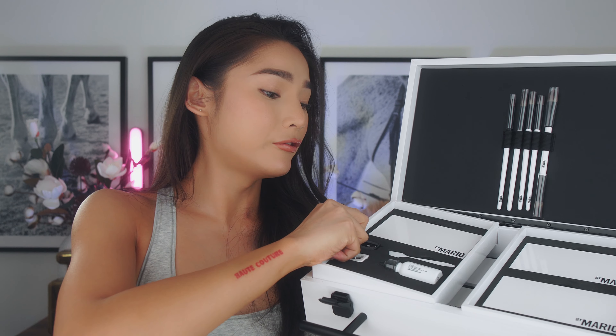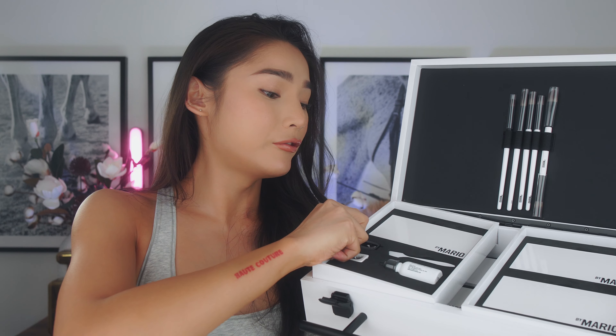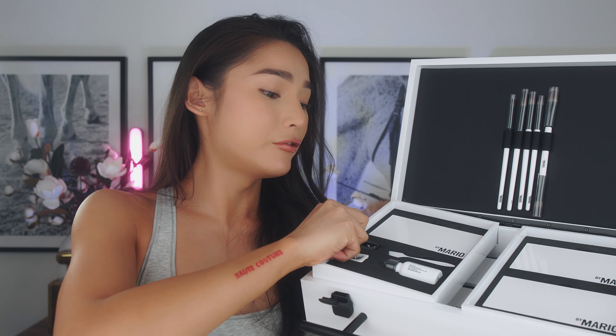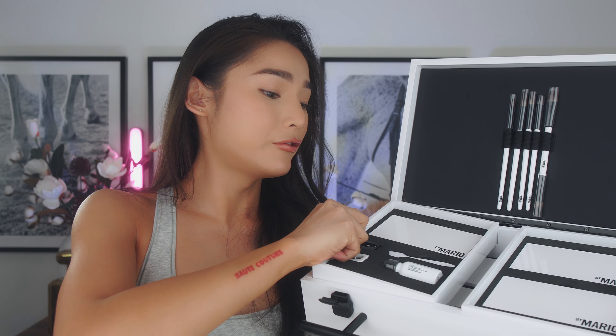Here are the swatches for the first row — they go by number, so that's going to be Matte 1, Matte 2, Matte 3, and Matte 4. First impression: they are really highly pigmented even though they're really light colors. We just swatched the first light-to-medium row, and even with the lighter shades you can see them really well on my skin. For a matte shade, it actually feels slightly creamy — not dry at all, kind of in between dry and velvety.